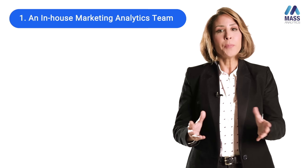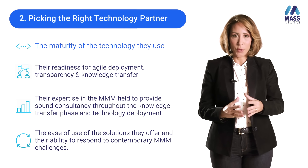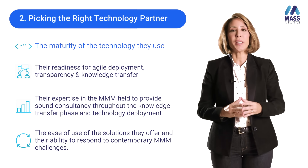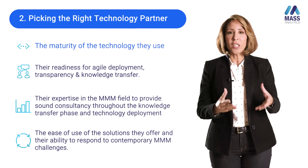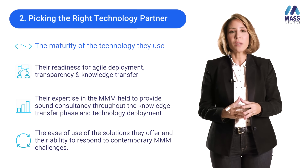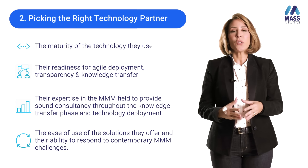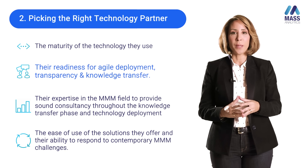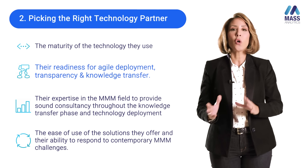There are important elements to consider when picking your right technology partner. The first is the technology they use: how mature it is, how easy it is to use when passing it to internal teams, and whether it can respond to the contemporary needs of marketing mixed modeling. The second is the readiness of the partner to transfer knowledge to you, to be transparent about their processes and methods, and whether they are truly willing to pass all of this on to you.